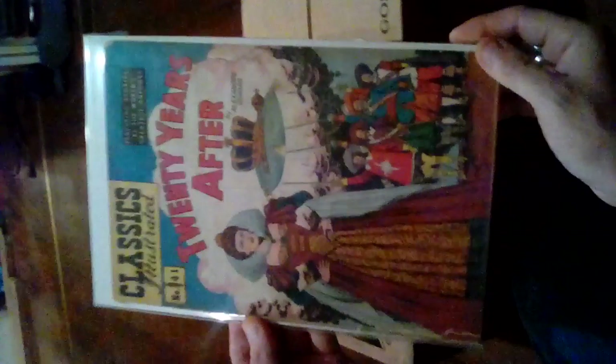Some of them would have no price on them because if it was a direct edition, somebody got them through the mail — a subscription copy. Number 30: The Three Musketeers, in pretty good shape, pages are good. Now we have two Swiss Family Robinson — one of them has a 15-cent price. That probably means one was sold in a store and one was a subscriber copy.